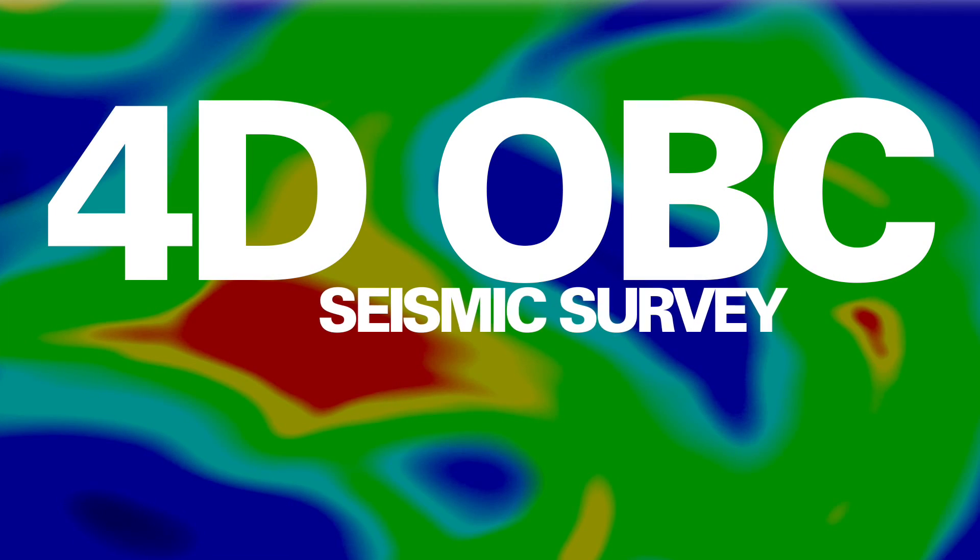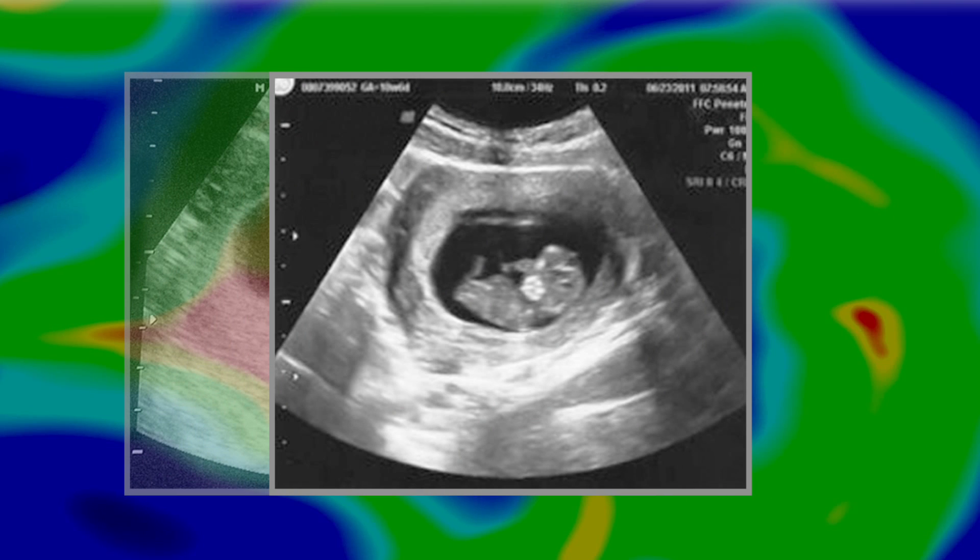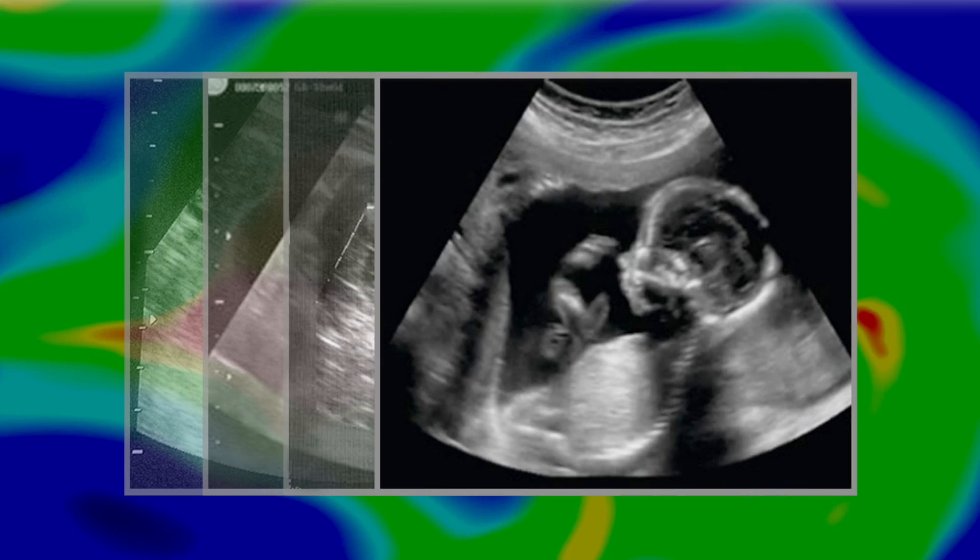A layman's analogy of 4D? Periodic ultrasound scans to monitor the growth of a baby in the womb. Now imagine using this technology in an ocean.